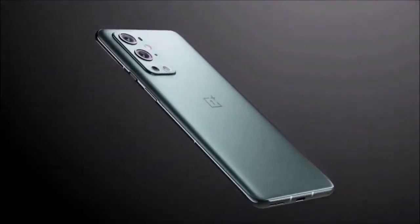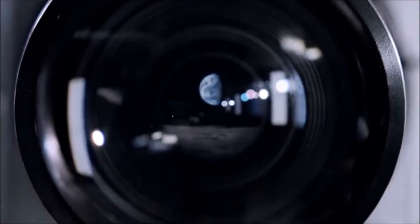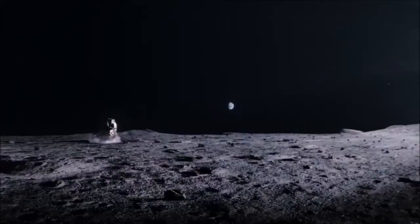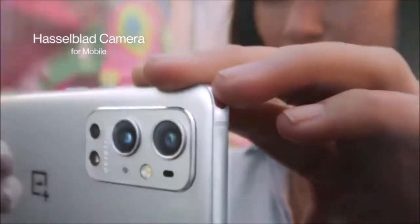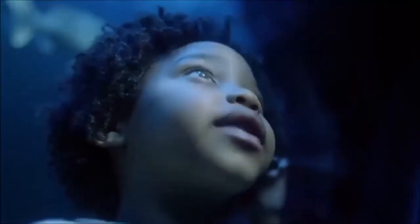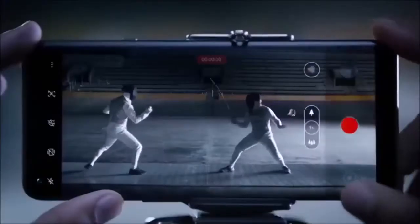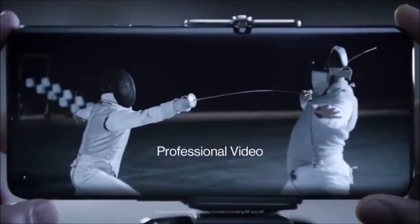The ultrawide camera is definitely the most noteworthy, as it features a freeform lens design that reduces the distortion often observed at the edges of wide-angle shots. OnePlus 9 Pro's cameras were developed in collaboration with photography specialist Hasselblad. The collaboration mainly concerned color calibration and the design of the camera app. And despite the OnePlus 9 Pro now sporting new powerful manual controls, it can still function as a traditional point-and-shoot camera.